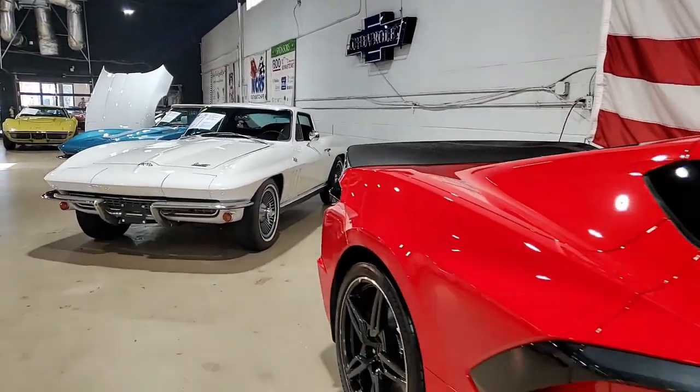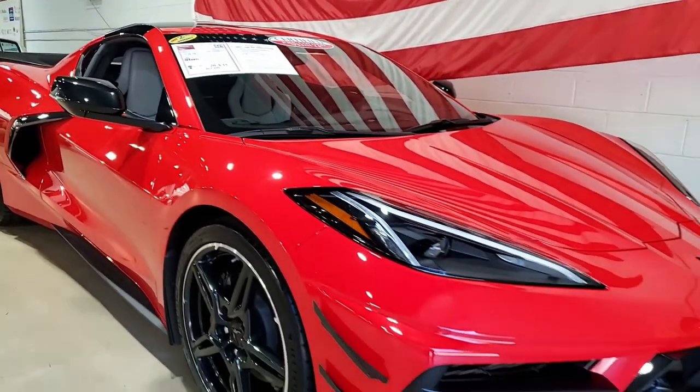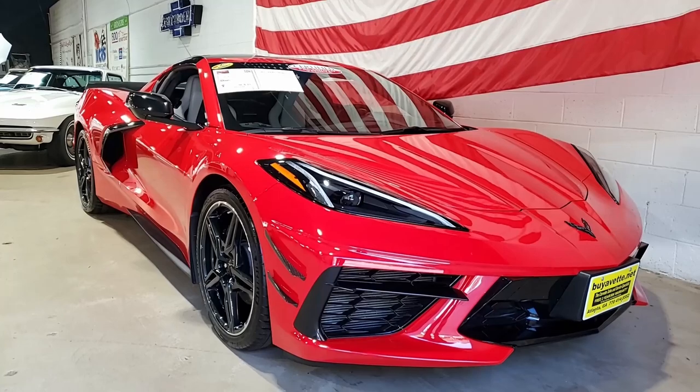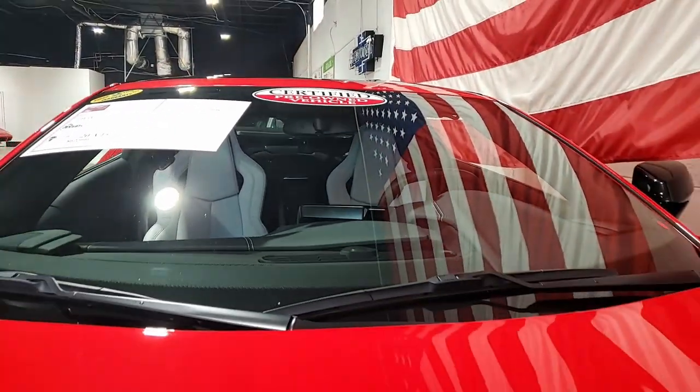C8 — a 2020 Chevrolet Corvette Stingray 1LT Coupe. This is a beautiful car and we're getting more and more of these C8s in all the time. Right now we have this one, so jump on it right away.